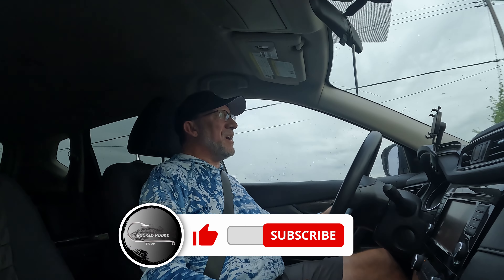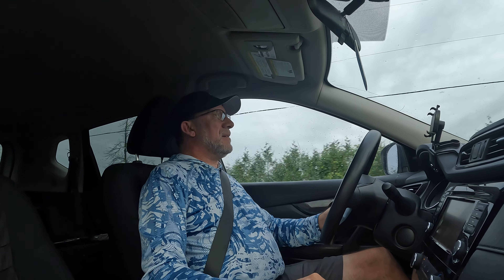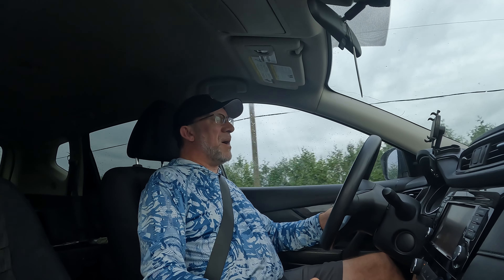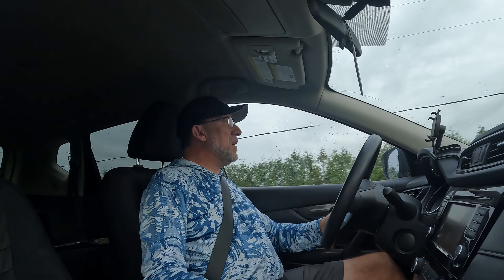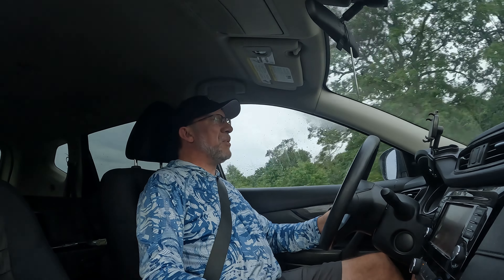Hey guys, welcome back to the channel. Thanks for clicking on the video. My name is Alan and you are watching Crooked Hooks Fishing. We're doing a bit of traveling today — heading out to a body of water that I've never fished before. So we're going to break down the new water, try some new baits out, get back to basics with a lot of the staples.